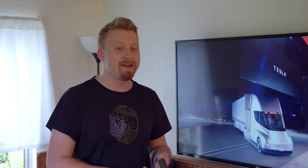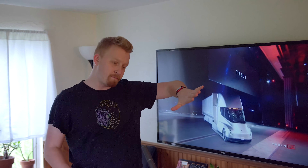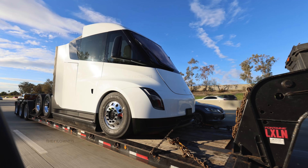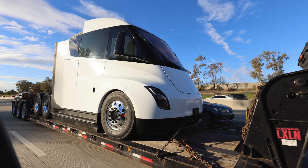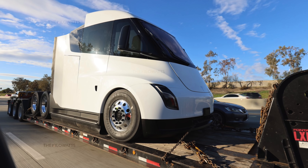Tesla seems to have all kinds of different door handle designs — whether it's the push-out method on the Model S and Cybertruck, the Model X method which is push in where you just press and the whole thing opens, or Model 3 and Y which is kind of both — you push in and pull out at the same time. The Tesla Semi now gets a whole new kind of door handle, which seems to embed itself really well into the door.